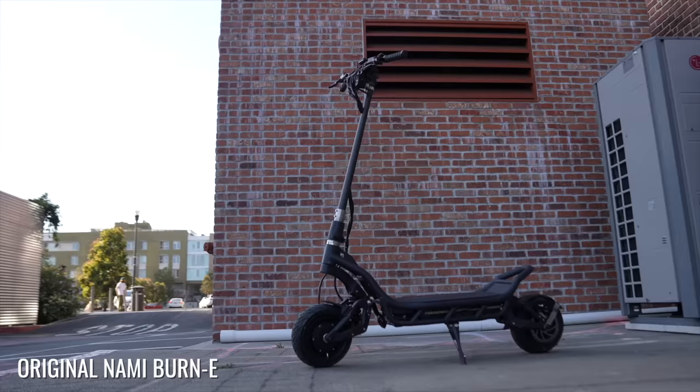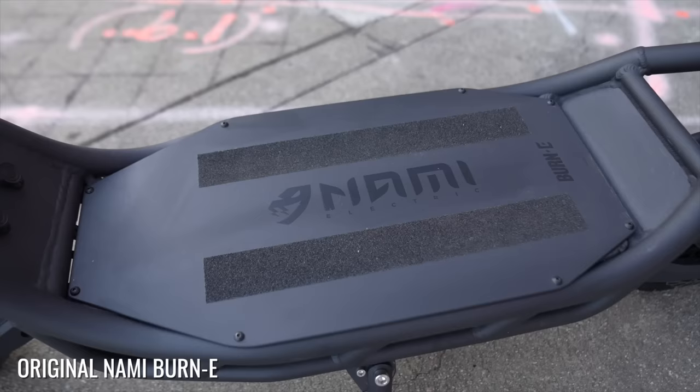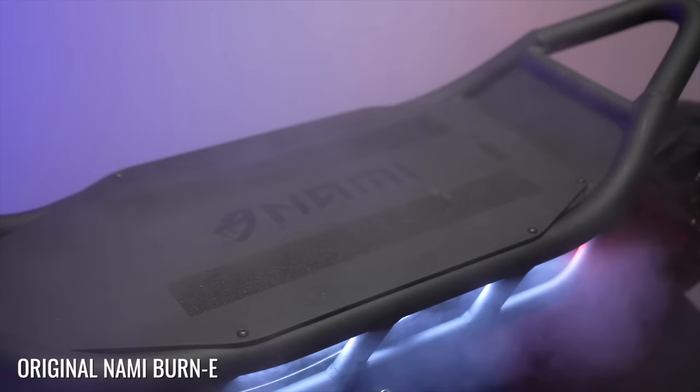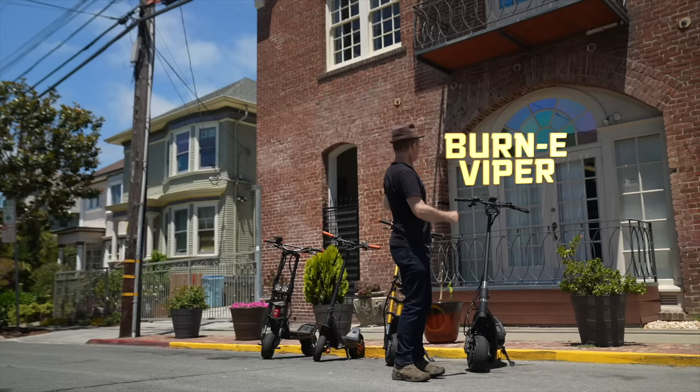The original Nami Burn E is a 106-pound beast scooter designed by former Cabo sales manager Michael Schaub. It's the one that shocked us back in 2021 when it broke records during 13 of 16 ESG performance tests.